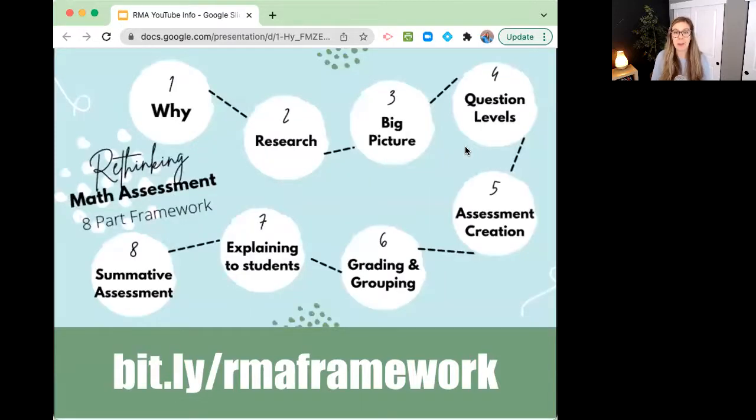This is my eight-part framework — you can see all eight parts right here, and you can download your own copy with that link. Inside of the Rethinking Math Assessment Framework there are eight parts: the why, the research, the big picture, the question levels, assessment creation, grading and grouping, explaining it to students, and summative assessment. This approach takes you start through finish on how to do this in your classroom. I've helped hundreds of teachers to do this with incredible success.